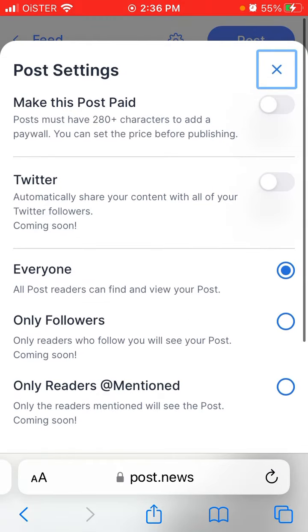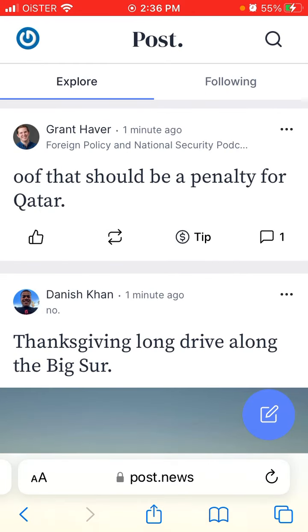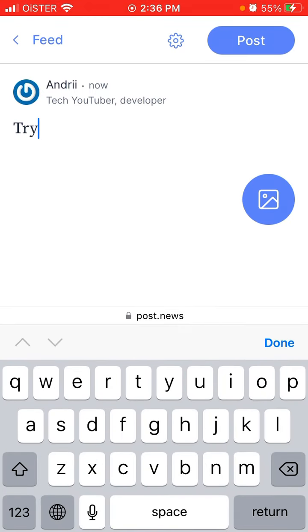The app is really basic right now — there aren't huge features yet, but more are being developed and the team is working hard to push new features. To create a post, you tap the pencil icon in the bottom right and then write some content.